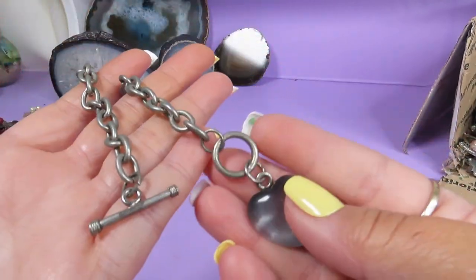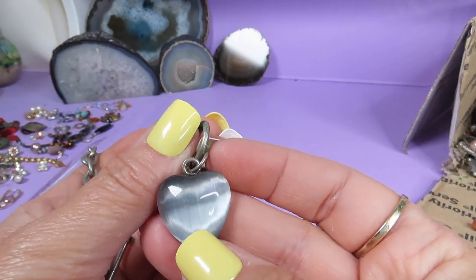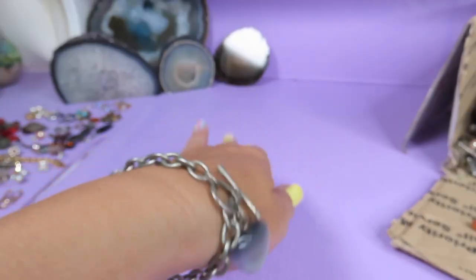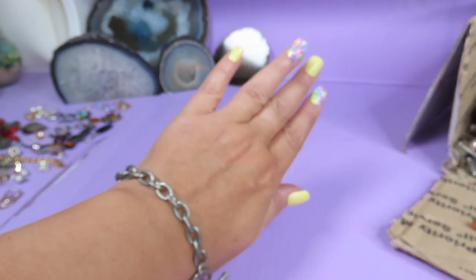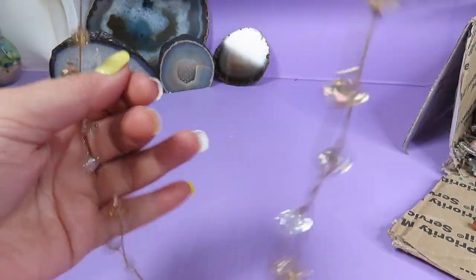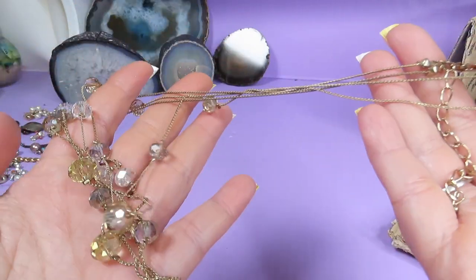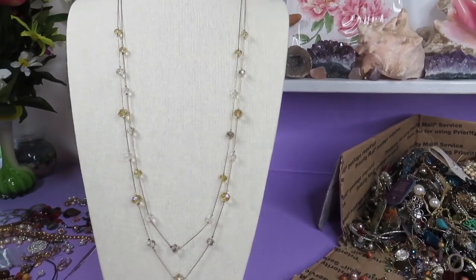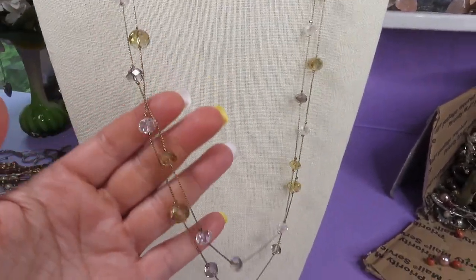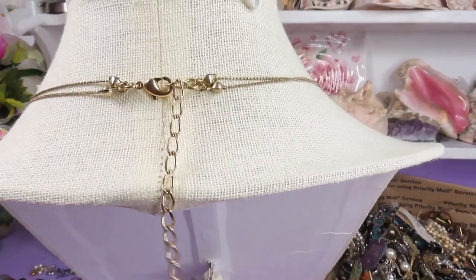Here is a bracelet — silver tone metal — and it's a charm bracelet with a beautiful heart. It's like a cat eye stone and it looks very nice. Here is a beautiful necklace — I love this one. Look at the beautiful crystals, they're very sparkly. I'll put it on the stand — look at this beauty, it's a longer necklace with gold stone metal, adjustable size.